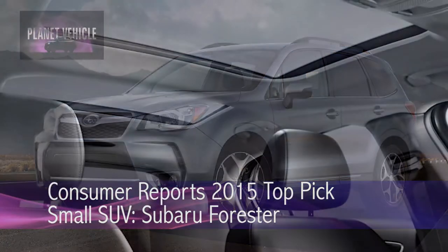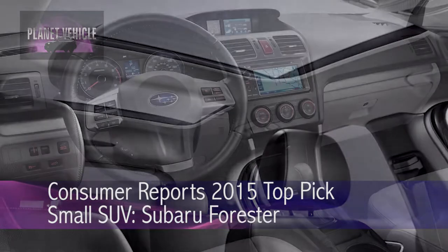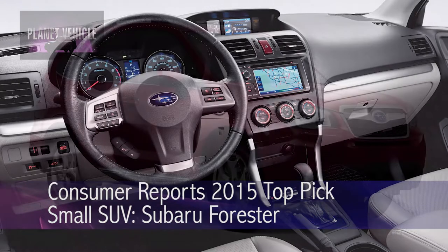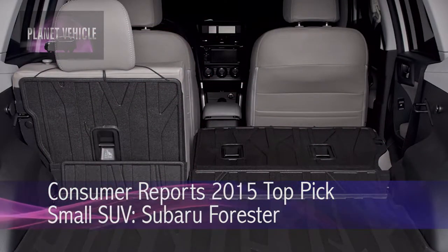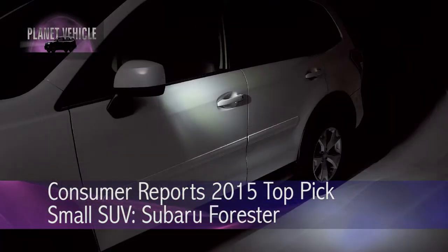And yes, more Subarus. This is our default answer when a young couple says they just had their first kid — what car should they get? You need room for stuff. The packaging is exquisitely done for a vehicle this small, and the value equation is really strong. The one negative is that its infotainment system could be updated — it's a running change this year — but despite that, it's still a top pick for us.